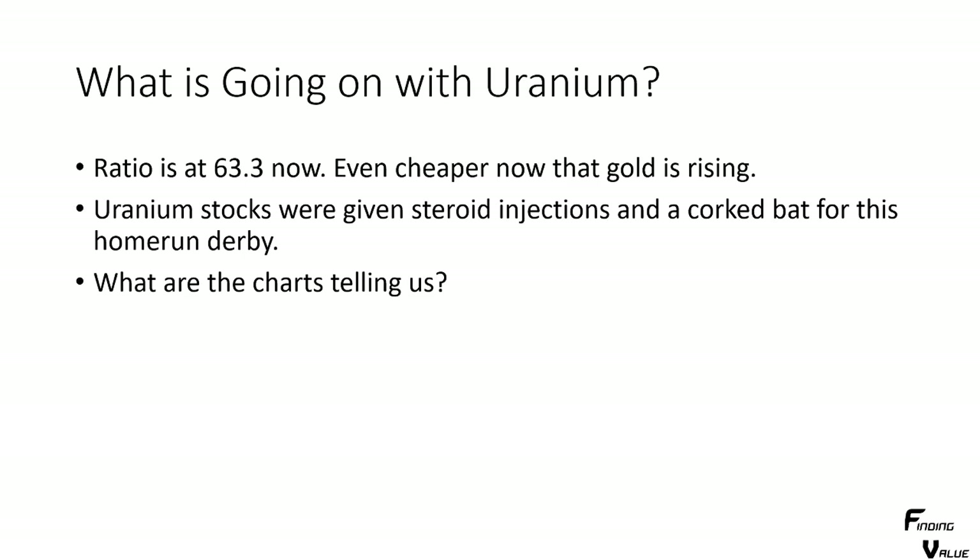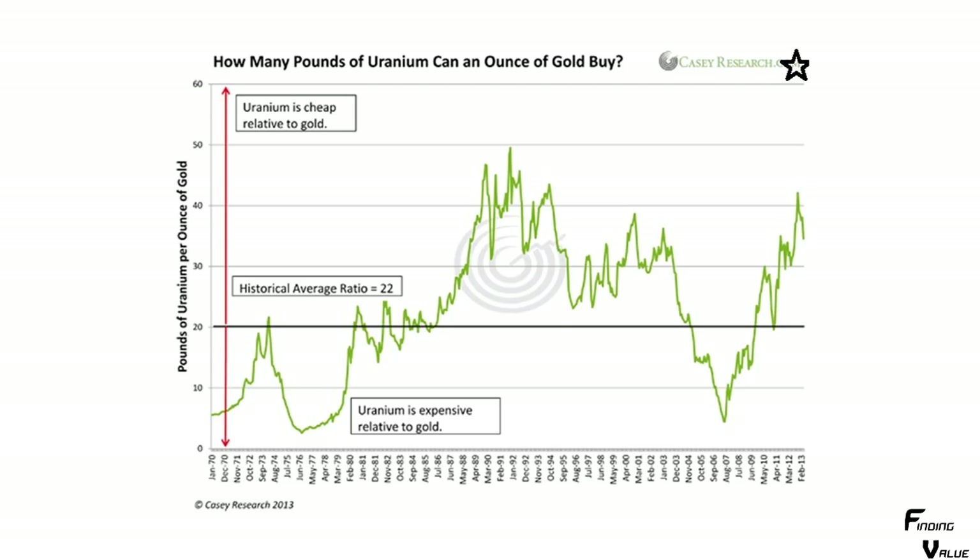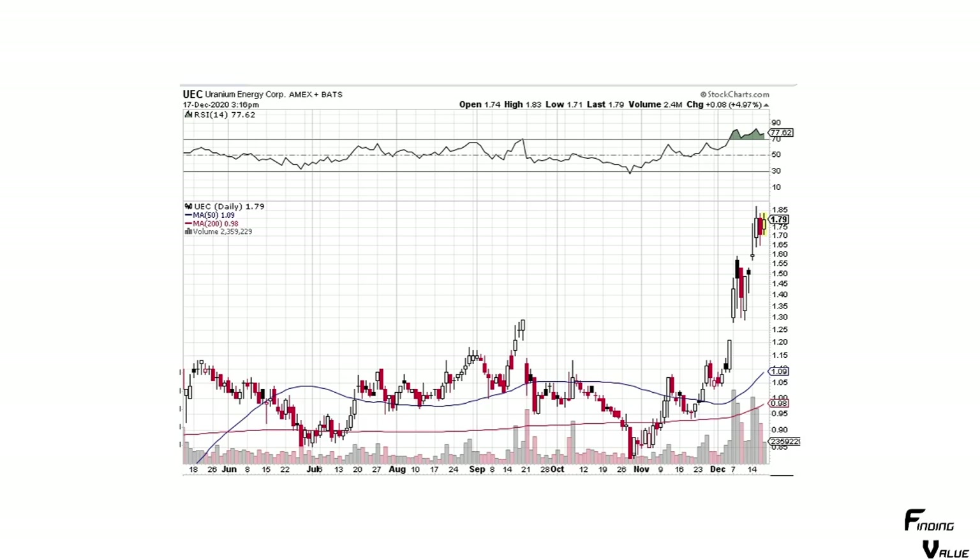Uranium stocks were given steroid injections and a corked bat for this home run derby — that's what's going on. So what are the charts telling us? Looking at the ratio chart, we're off the chart still — uranium is cheap up here. During this bull market, it's going to work its way all the way back down to somewhere around a 4 or 5 to 1 ratio, where uranium is expensive relative to gold. So we're at extremely cheap valuations.